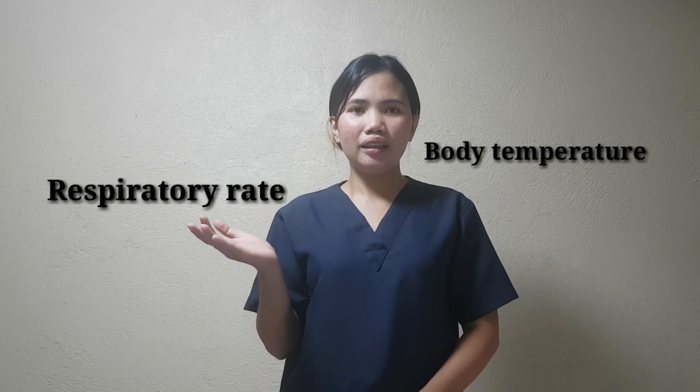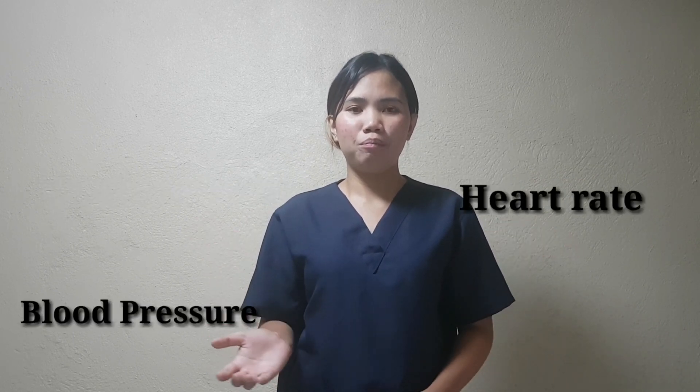Hello everyone! Today we're going to perform a pediatric vital signs. The vital signs that we're going to take are body temperature, respiratory rate, heart rate, and blood pressure.